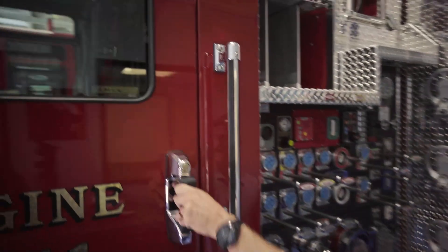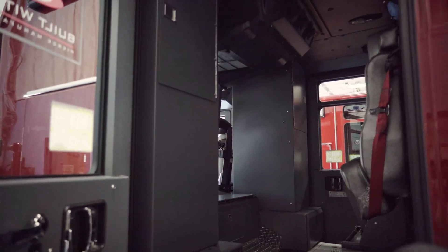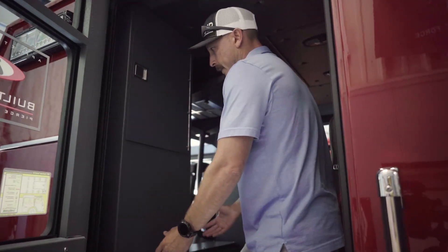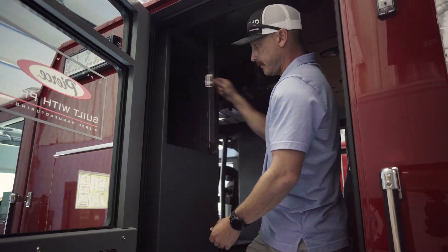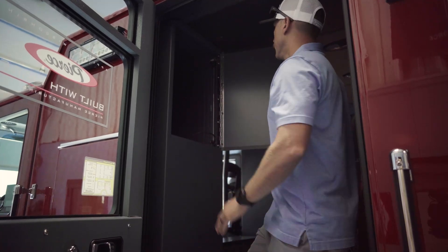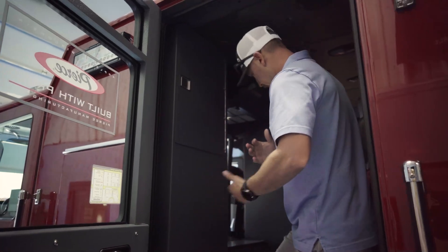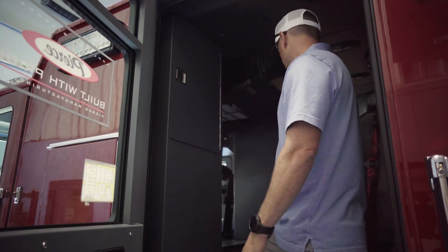Moving to the back, we wanted to create that same effect for firefighters in the rear as well. We had Pierce build this custom box for us — it's split. The top portion is for the firefighters in the back; they have their own gear compartment back here to store all their gear. Our goal is now we should have a free cab, no loose gear, everything secured in one spot.